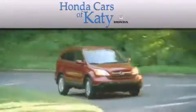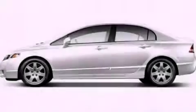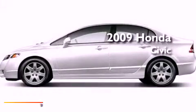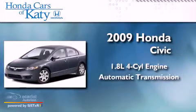Another fine vehicle offered by Honda Cars of Katy. This is a 2009 Honda Civic. It has a 1.8-liter four-cylinder engine and an automatic transmission.